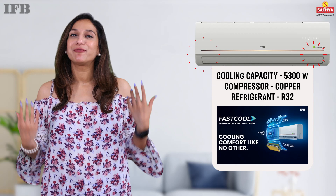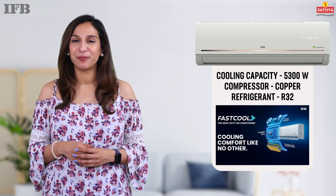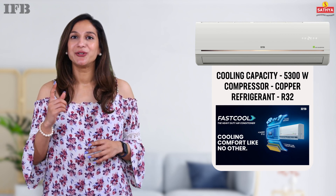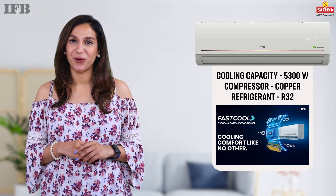Feel the power with 5300 watts of cooling capacity, thanks to the copper compressor and an eco-friendly R32 refrigerant. You can now enjoy rapid and efficient cooling while being environmentally conscious.